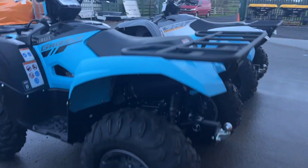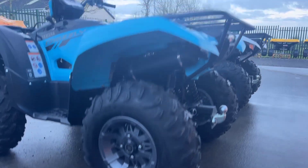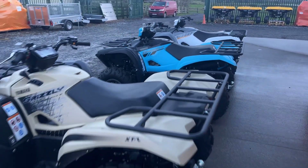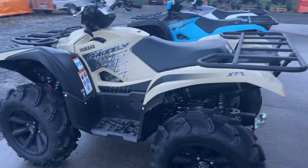They come as standard with a 12 inch alloy wheel sitting on 26 inch Maxxis tyres. Or you could upgrade to the XTR Special Edition model, which comes with a 14 inch alloy wheel sitting on 27 inch tyres.